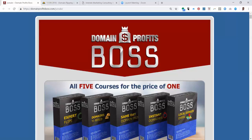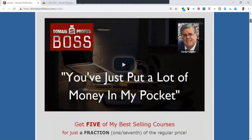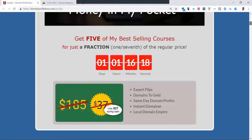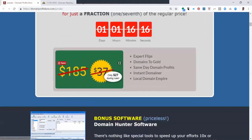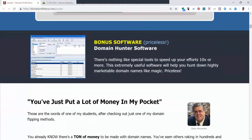I've taken this training from Gene Pimentel. He's running a special right now through Wednesday, November 7th. After the special's over with, you're not going to get what he's offering now. The special is he's giving you five of his best-selling courses for $27 when they each normally sell for $37, and he's also giving you Domain Hunter software, which lets you readily identify domain names that you can turn around and sell for a high profit.